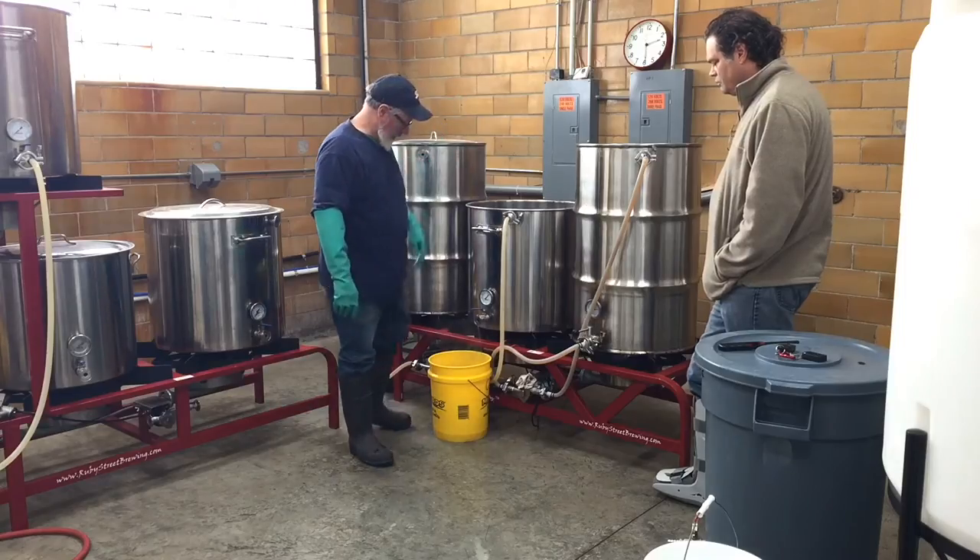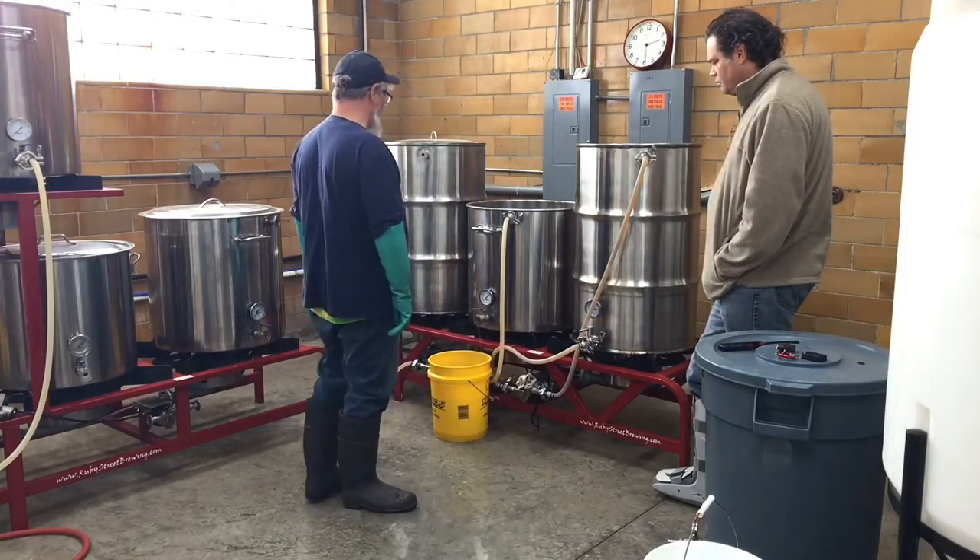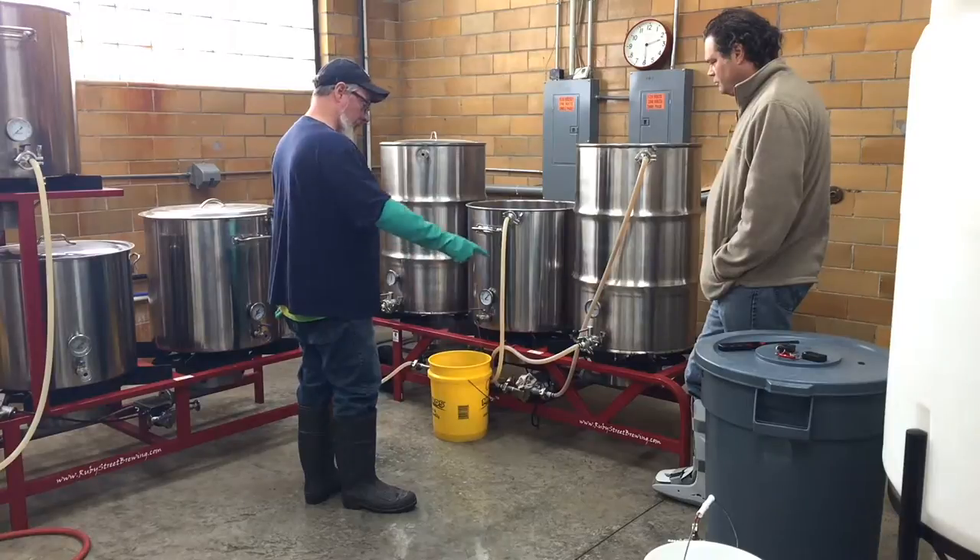I threw just a touch of rye into the mash. This passion didn't start overnight — Jeff and Gary have been brewing beer for quite a while. I was getting more and more interested in craft beer and decided to try brewing some at home, and after that I was hooked.